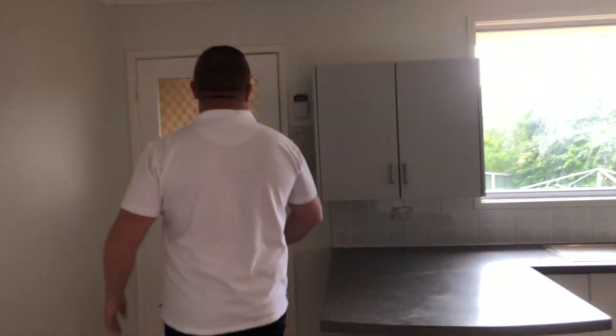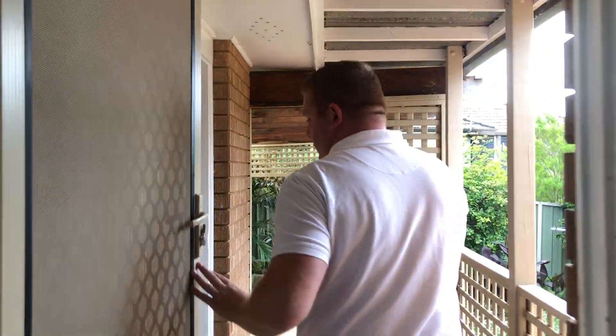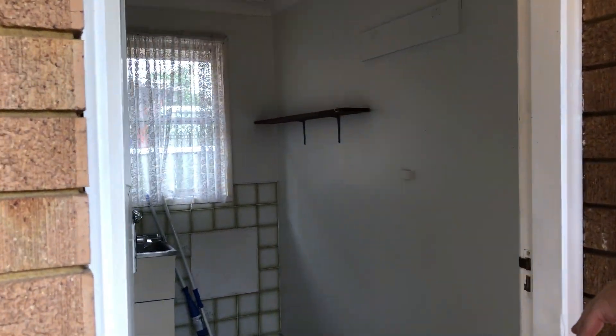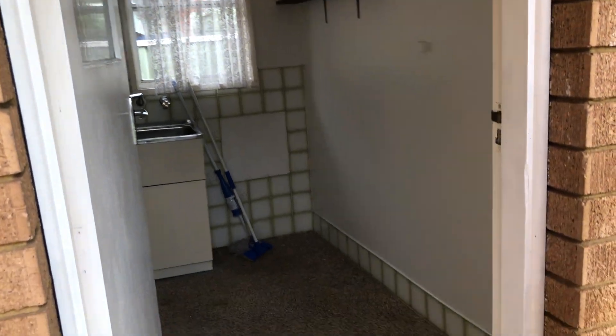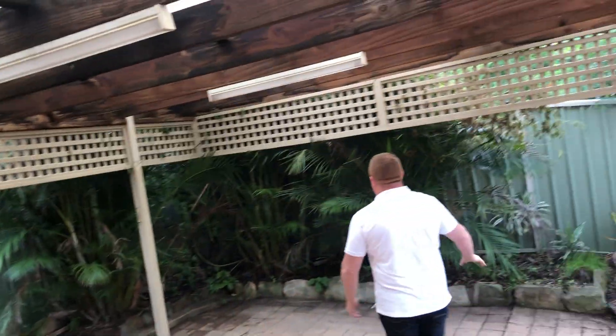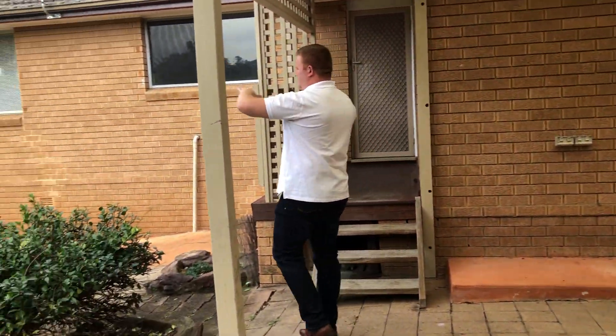So if we pop on out to the back, this one has the laundry external but it's undercover, so if it's raining you won't get wet. And I reckon you could get a third toilet or extra shower in there if you really needed it. Then we flow down to the undercover barbecue area. There are some lovely established gardens, Colorbond fencing all the way around — an awesome yard.